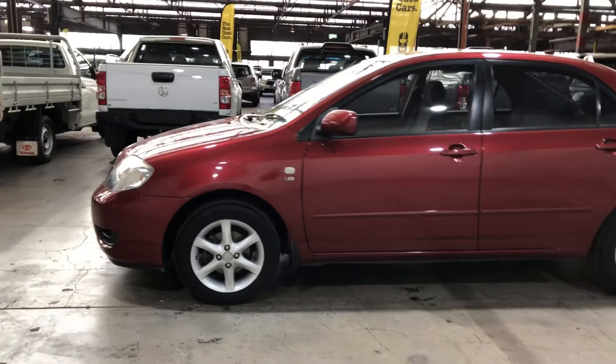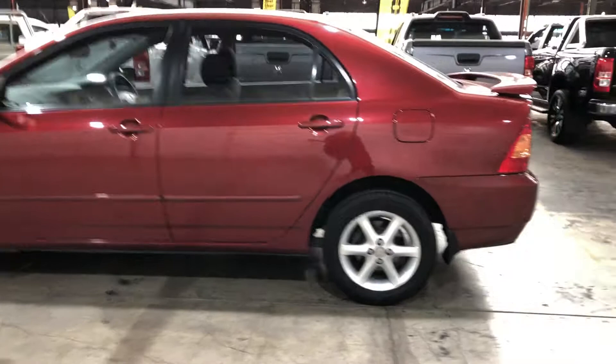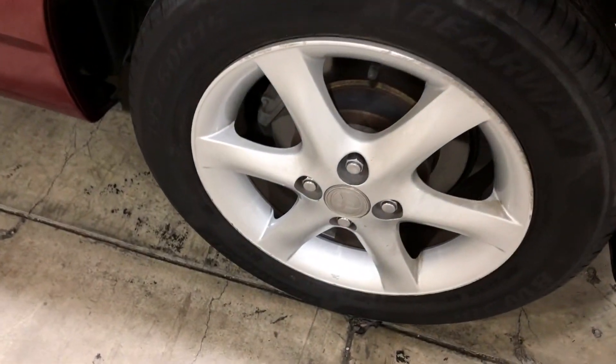This car is powered by a 1.8 litre 4-cylinder engine and has a fuel efficiency of 6.6 litres per 100 kilometres. It comes with 15-inch rims with plenty of tread on all four tyres.